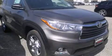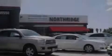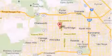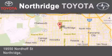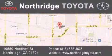We hope you found this video informative. Please contact us today. Thank you for considering Northridge Toyota for your next vehicle. If you have any questions, please visit our website, give us a call, or stop by our dealership located at 19550 Nordhoff Street in Northridge, across the street from Northridge Fashion Center.